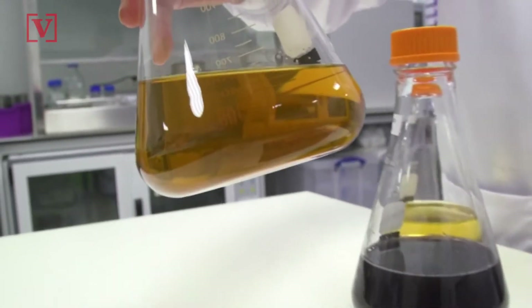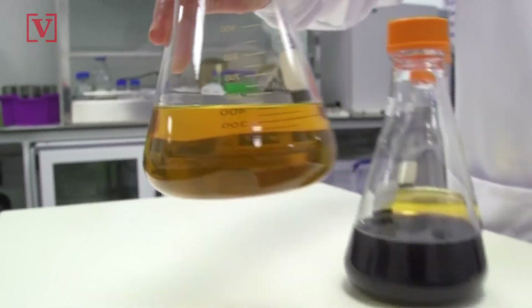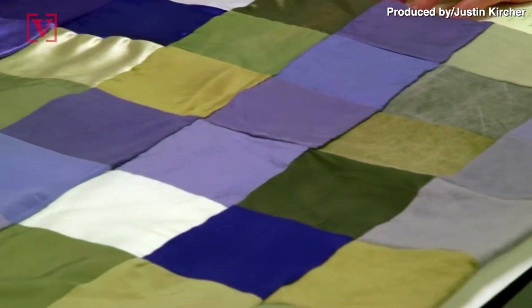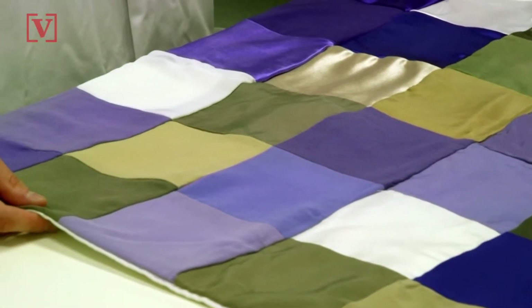In an attempt to make the fashion industry more eco-friendly, a biotech company is using colors from nature to change the way clothes are dyed. The British company Colorifics has developed a way to use microorganisms to capture the bright colors of your favorite insect or animal.